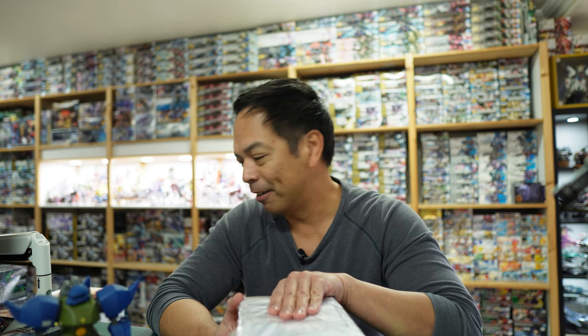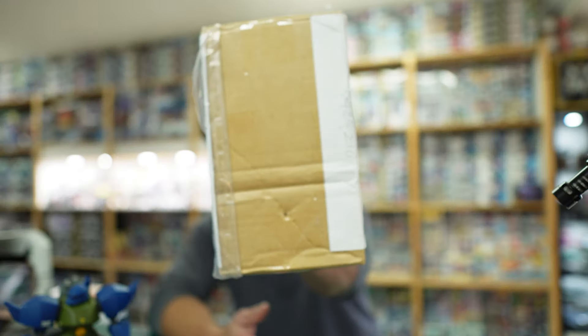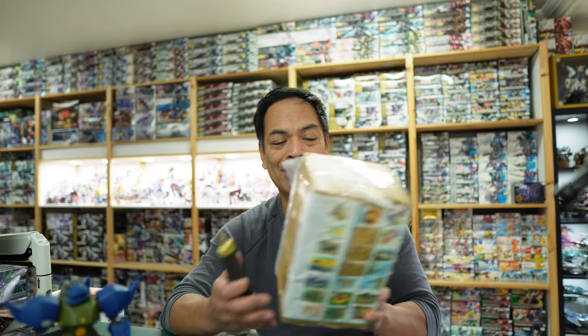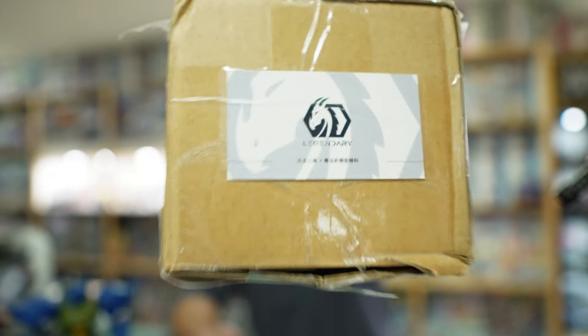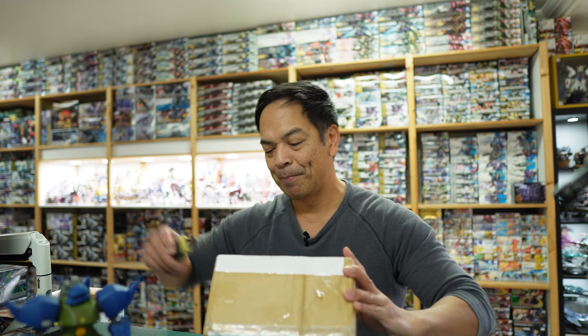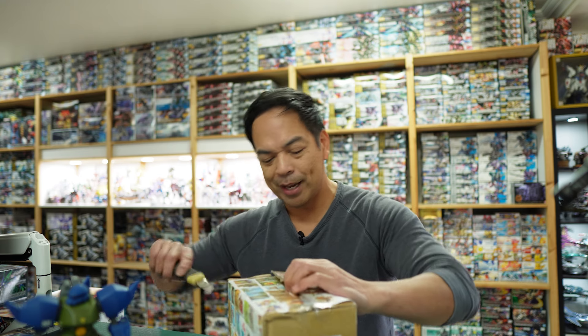On today's vlog I just want to share with you — I got a mystery box. This is coming from Taiwan and I just want to show you what's actually inside. Here's a hint — not even sure if you know what it is — it says 'Legendary.' So let's go open this up.